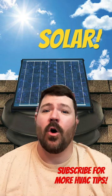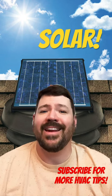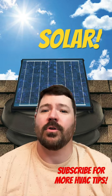Because they're solar, they only run during the day. And best of all, they remove all that heat from your attic that can make it harder for your air conditioning in your home.